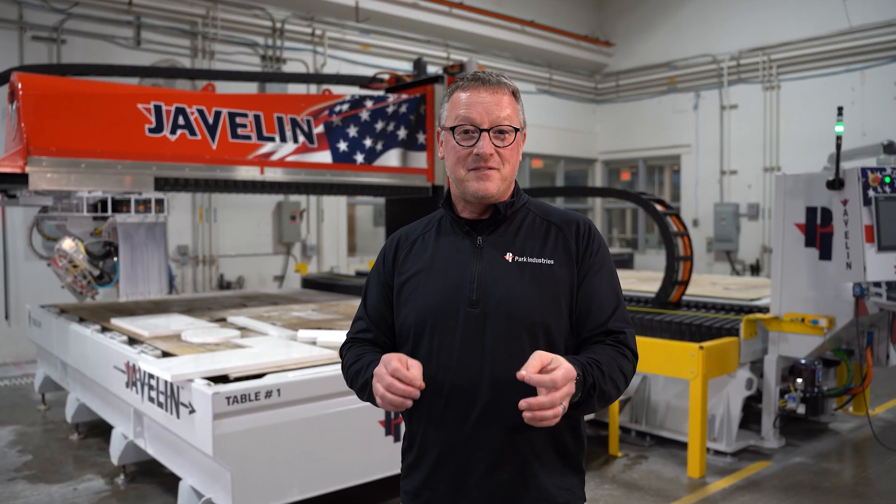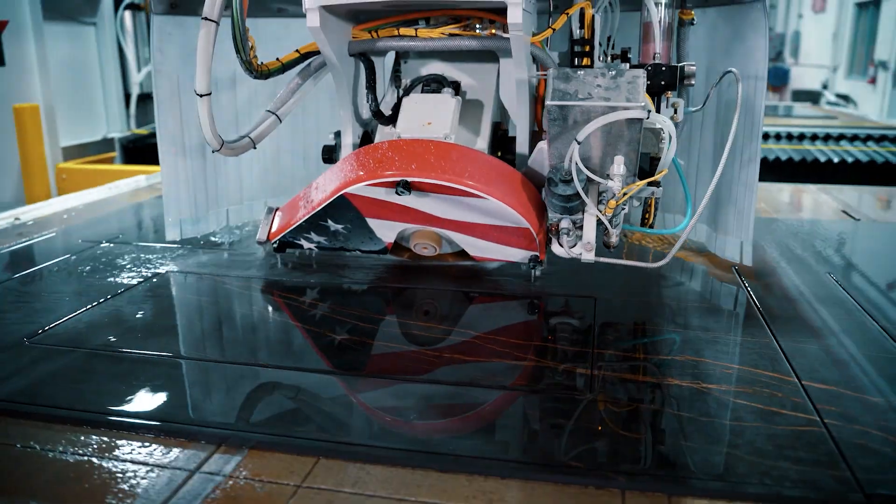The entire kinematic chain of Javelin is manufactured at Park Industries, and these are the things that we are good at. We can work with big steel — we can weld it, form it, machine it, and get it to you. It's what really makes Park Industries stand out.